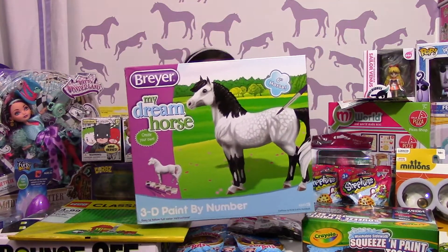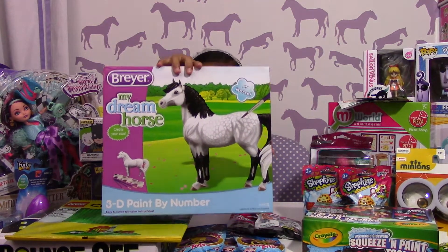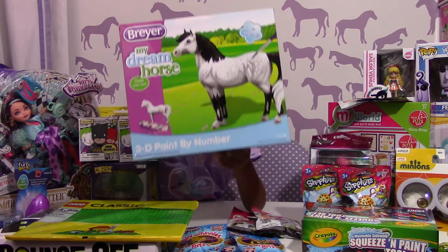And what did you get here? My Dream Horse 3D paint kit — it has 3D paint by number. Awesome, I love it!